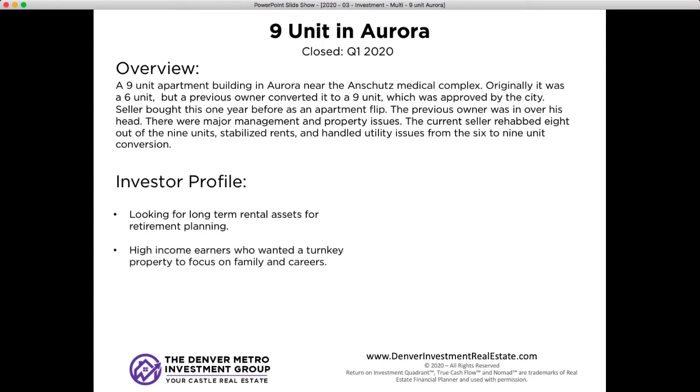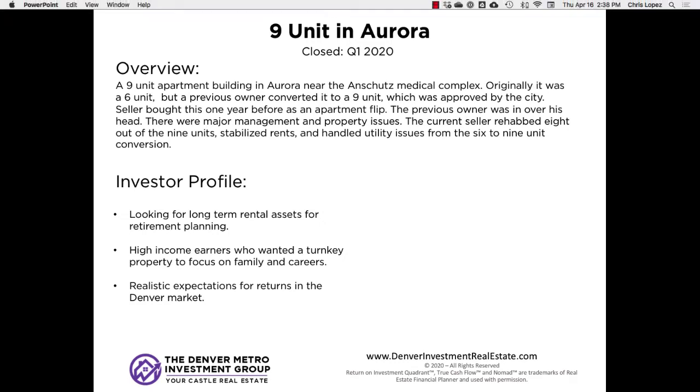The profile for our investor: they were looking for long-term rental assets for retirement planning, as a lot of our clients are. They're high-income earners and were really looking for a turnkey asset because they wanted to focus on their family and careers but also wanted to start investing in real estate. They had realistic expectations for returns in the Denver market. When they saw this deal, they were very excited because it's a better cap rate than we normally see for apartment buildings. The sellers really did a great job rehabbing and stabilizing the property — our client really liked that about it.